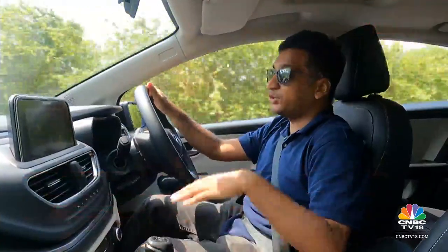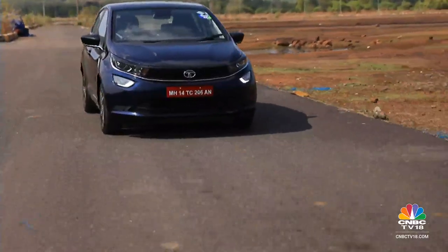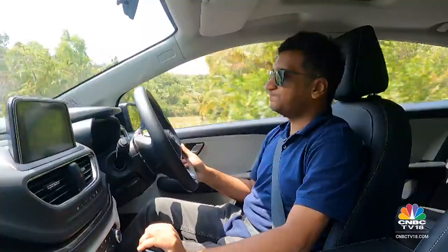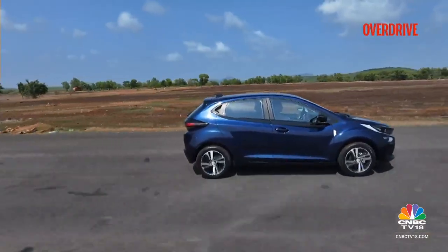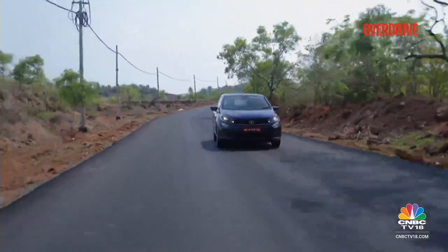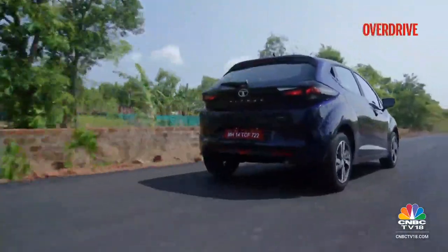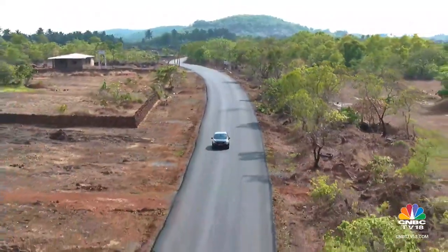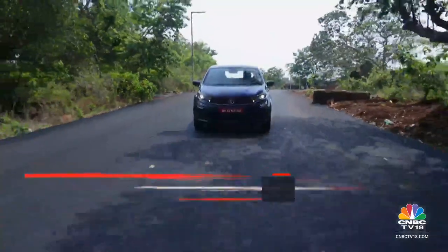That said, it's not something that will put you off buying the Altroz iCNG. The engine is quiet when you start up in CNG, and at city speeds, there is little in the way of noise and vibrations filtering into the cabin, making for a fairly calm driving experience. Tata Motors says 40% of Tiago and Tigor sales come from CNG models, and the Altroz iCNG should only take this forward. With its many variant options, long features list and usable boot space, there are now fewer compromises than ever when choosing the more frugal fuel option. Priced between Rs. 7.55 lakh to Rs. 10.55 lakh, this should appeal to a wide selection of buyers.